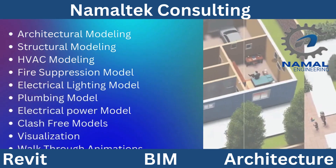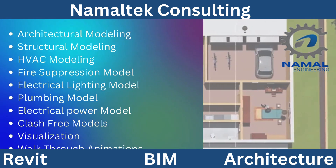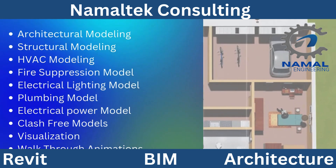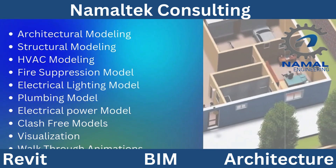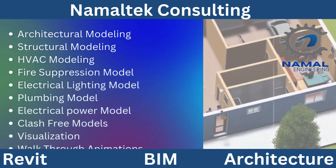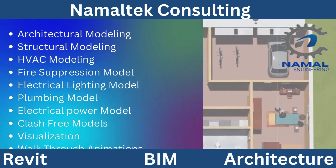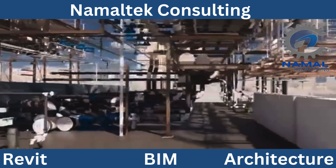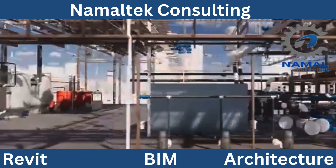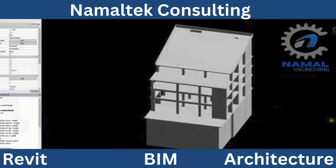Our team leverages the power of BIM to provide actionable insights and foster better communication across all project phases. With our Indian Delivery Center, we're able to extend significant cost advantages and deliver exceptional turnaround times while maintaining the highest quality standards. Whether you're planning a residential complex, commercial facility, or infrastructure project, Namaltec Consulting's BIM expertise ensures your vision is realized efficiently and effectively.